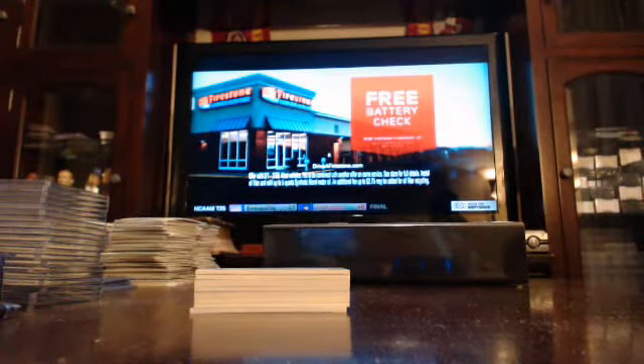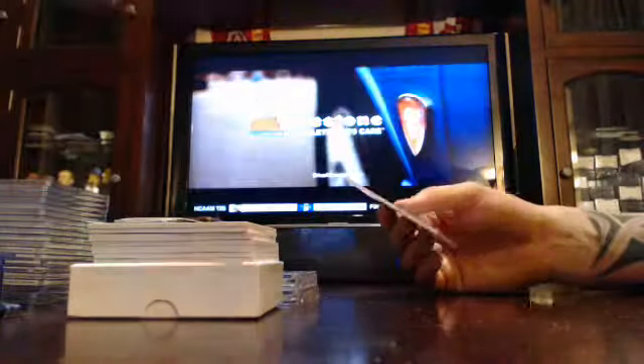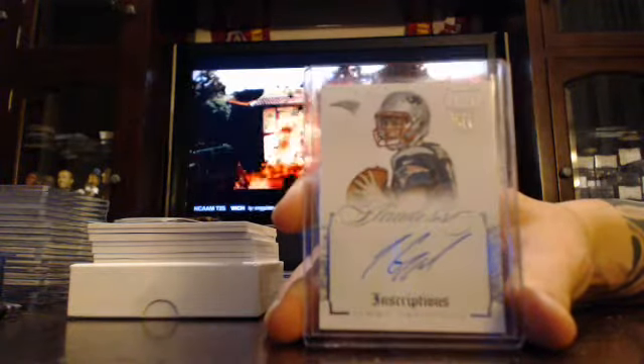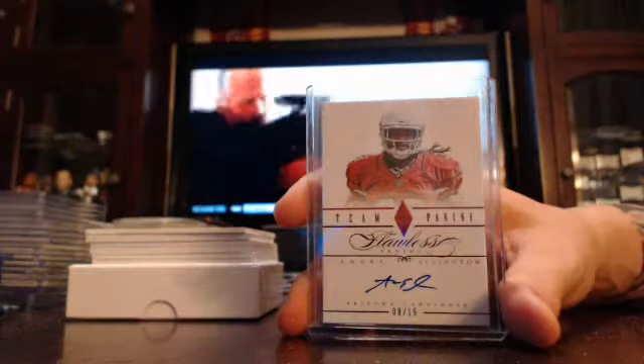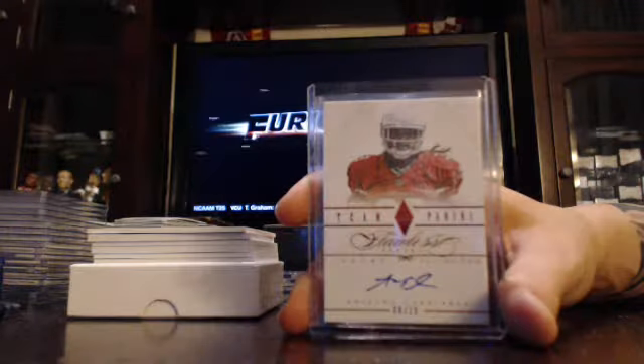Box one. First one, you've got a rookie in the description, numbered to 25 — Patriots with Jimmy Carpolo, Jimmy Carpolo to 25. Next, we've got a Team Panini Auto to 15, Arizona Cardinals, Andre Ellington.